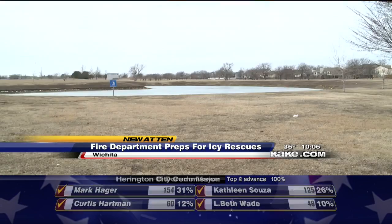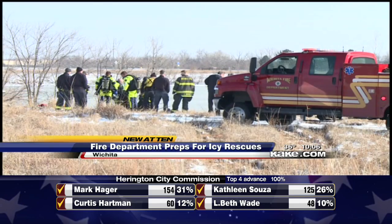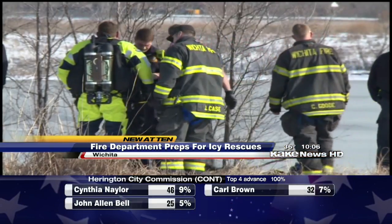Responding fire crews were able to get the woman out by throwing out rope to her. Firefighters say people should avoid stepping out on icy ponds at all costs.